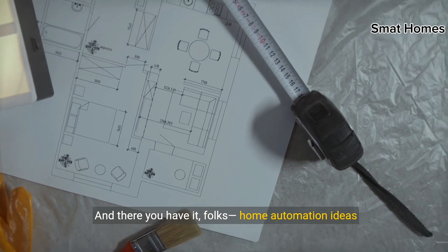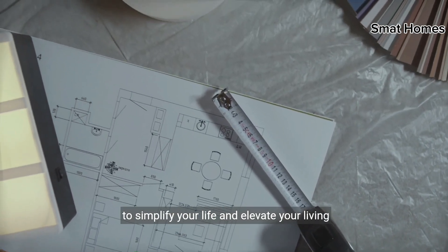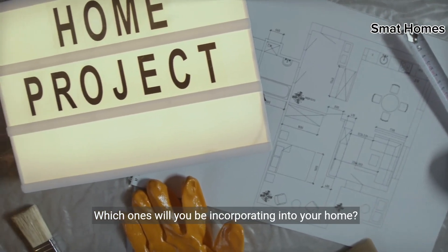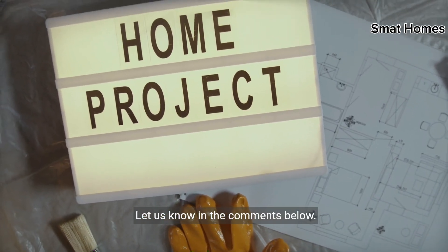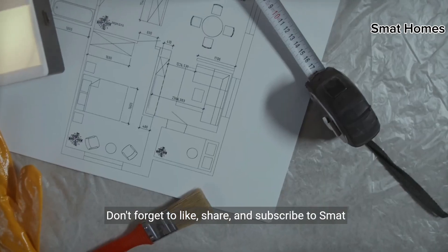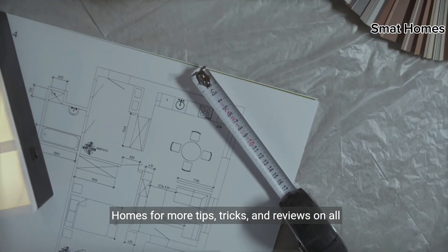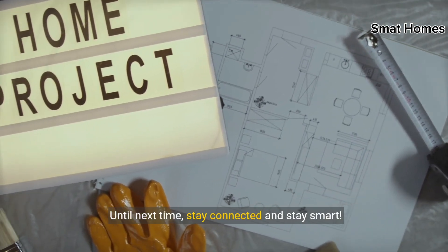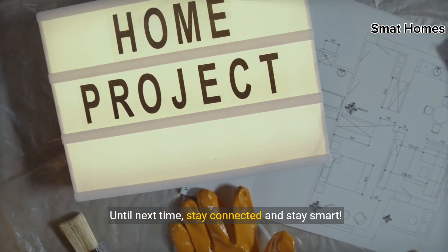And there you have it, folks. Home automation ideas to simplify your life and elevate your living experience. Which ones will you be incorporating into your home? Let us know in the comments below. Don't forget to like, share, and subscribe to SMAT Homes for more tips, tricks, and reviews on all things smart home technology. Until next time, stay connected and stay smart.